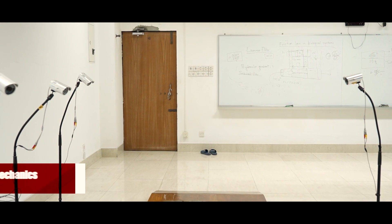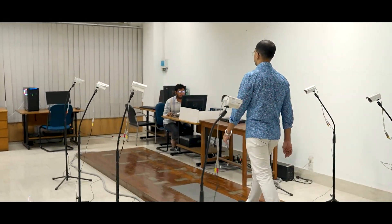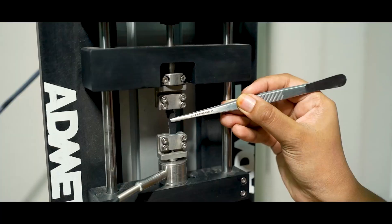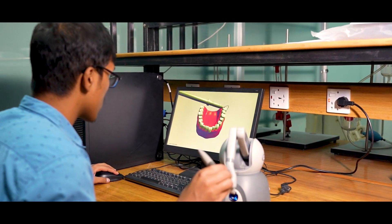In the Biomechanics Laboratory, we have a gait analysis facility to study abnormal gait patterns. This facility could be used in the rehabilitation process. This lab is also equipped with haptic technology.